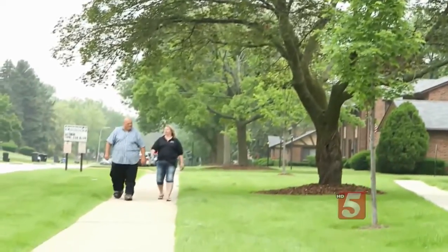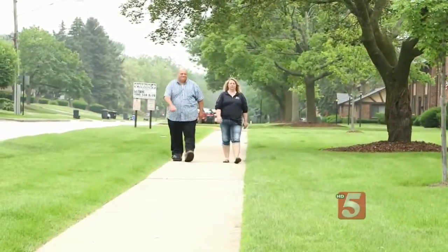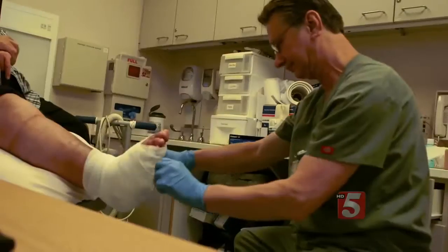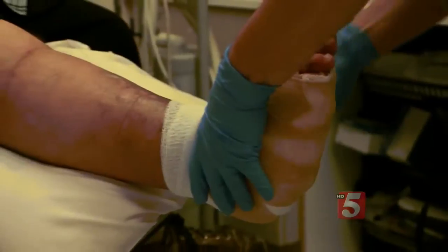For years, it was certainly no walk in the park for Richard Hamill Jr. to take a walk in the park, or anywhere else. He started to stumble, crisscrossed his feet, couldn't catch up, and fell down. By 2013, Richard's diabetes, combined with obesity, had given him Charcot foot.